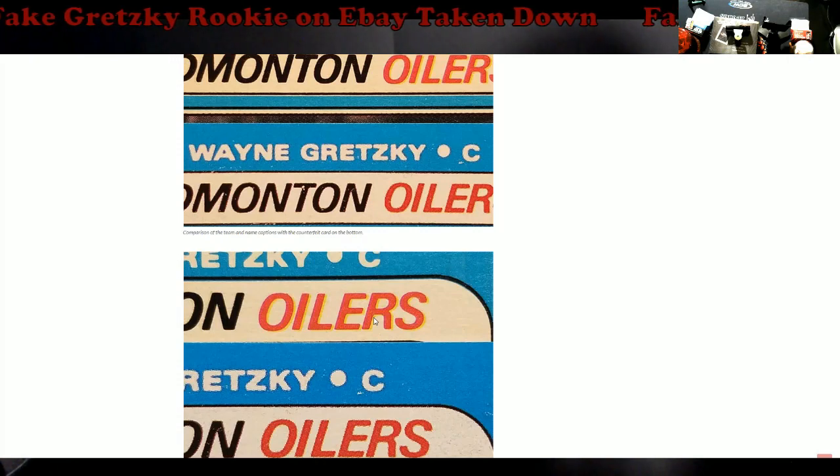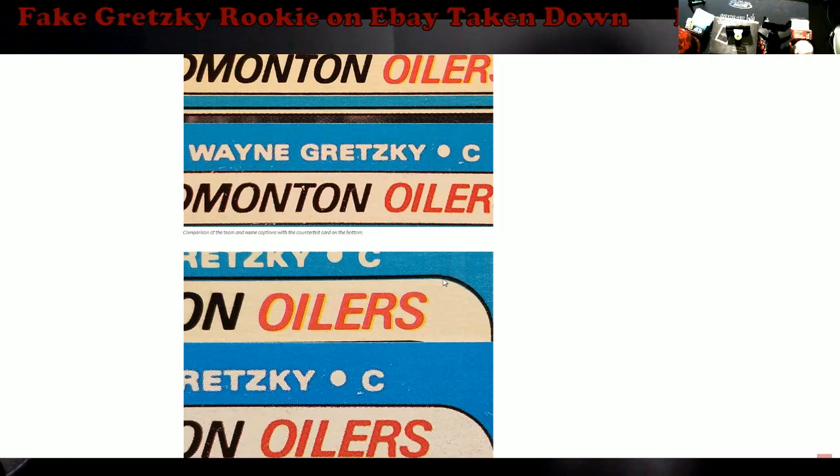Someone else more computer-savvy in the group was blowing up the image and said it looked like it had dots. I just noted in my report that it was a wrong error listing and that it's not a PSA graded card, just to get it taken down. Other people went into more detail because they're more expert on this card. I try to stay away from OPC Gretzky because there are so many things that can trip you up. The print dot is the biggest one — if you have a loupe or scope you can just blow it up and look. I'll put links in the description to these two reference sites if you're in the market for an OPC Gretzky rookie.